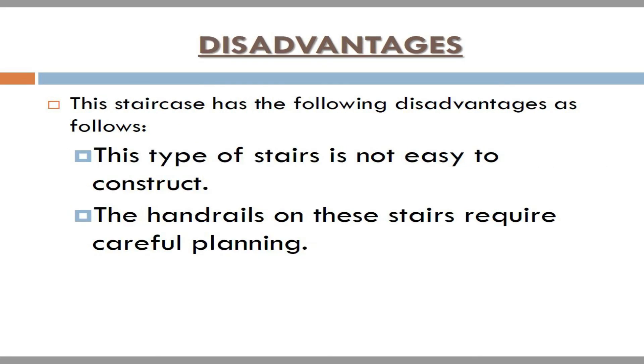Disadvantages. This staircase has the following disadvantages. This type of stairs is not easy to construct, and the handrails on these stairs require careful planning.